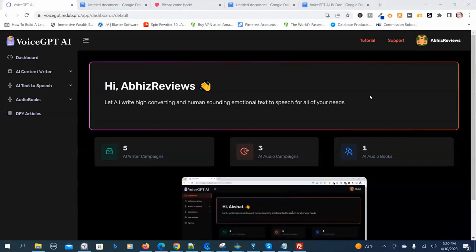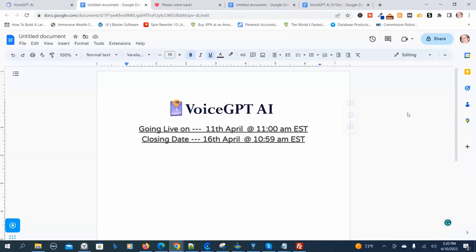Before I go through the demonstration, I want to show you the launch dates. Voice GPT-AI goes live on April 11th, 2023 at 11 a.m. Eastern time, and the launch closes on April 16th, 2023 at 10:59 a.m. Eastern time. So those are the launch dates for Voice GPT-AI.